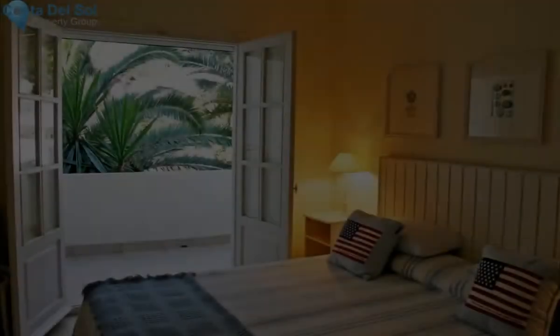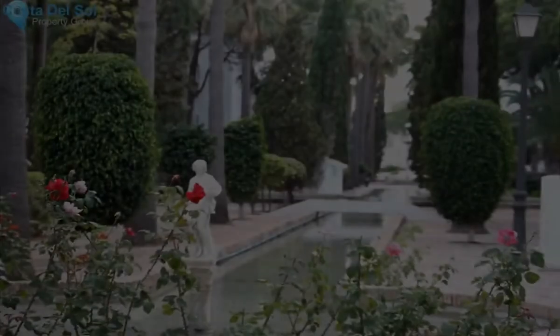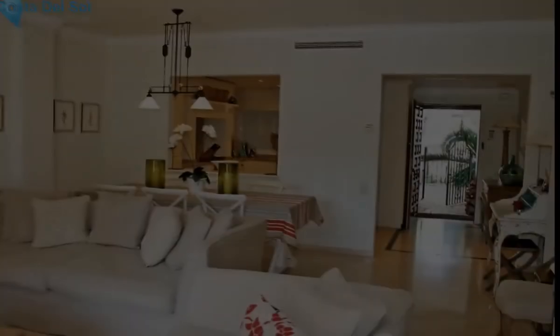Two ensuite bathrooms and a generously-sized covered terrace enjoying views of the pool and the Mediterranean gardens. The terrace can be accessed from the master bedroom and the living room.